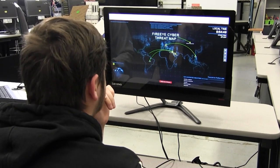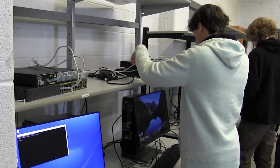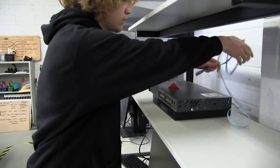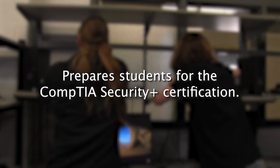Cybersecurity. This course teaches the fundamental principles of identifying IT security risks and implementing security controls. Additionally, students will learn through hands-on experiences and practical scenarios. The course prepares students to sit for the CompTIA Security Plus certification.